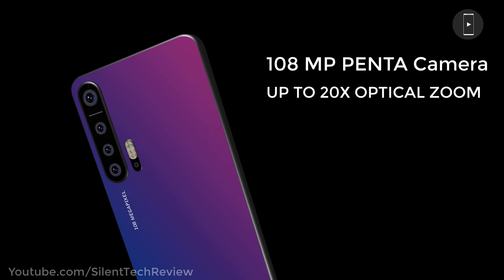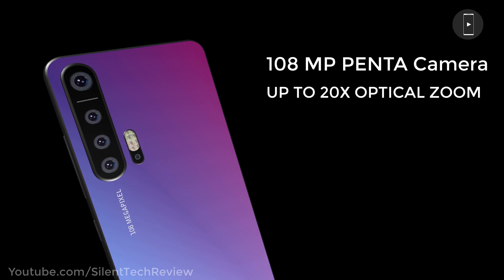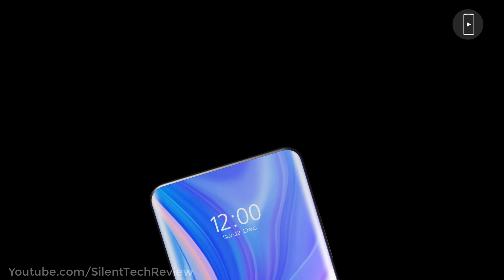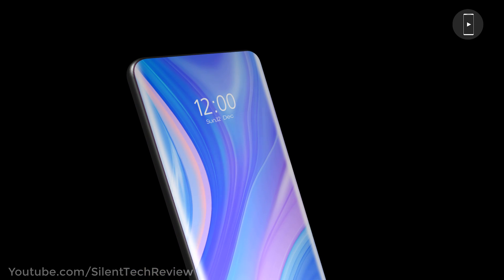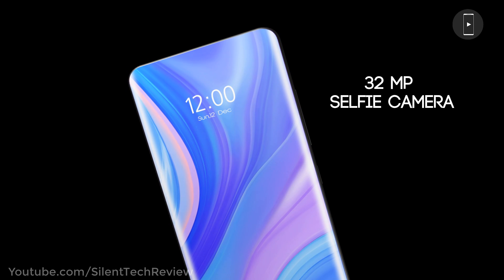108MP official Penta camera setup with up to 120x optical zoom, and a 32MP in-display selfie camera.